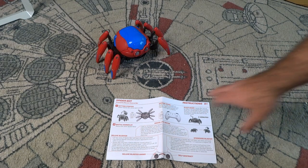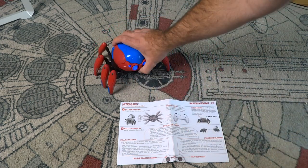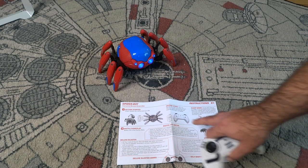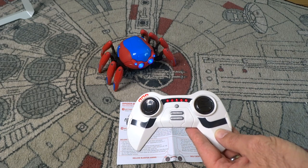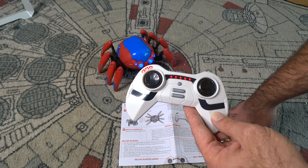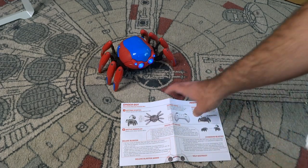The instruction manual says getting started: attach the Spider-Bot dome and turn on. The dome's already on top, so we flip him over and turn him on. The pairing steps say: turn on Spider-Bot first, then turn on remote — lights and sounds indicate pairing is complete. Sleep mode: Spider-Bot will go to sleep if not activated for five minutes; turn off and back on to re-energize.